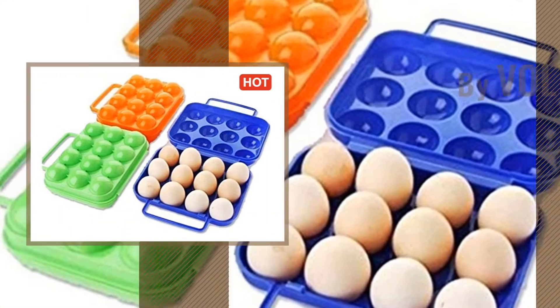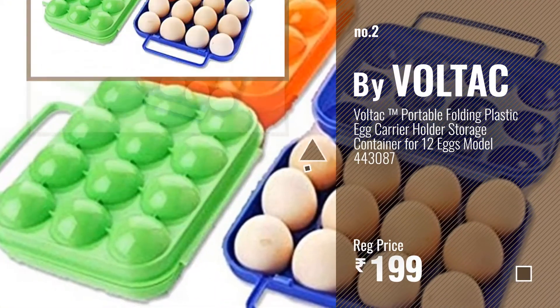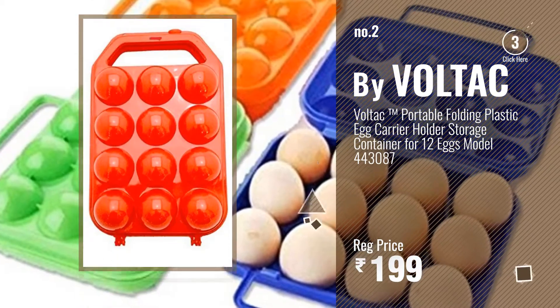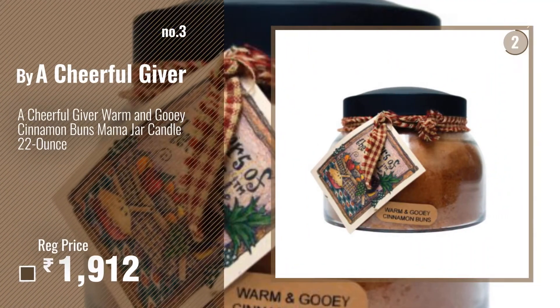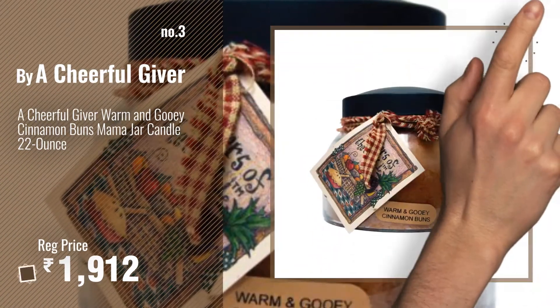Number 2: Buy VOLTEC. Number 3: Buy a Cheerful Giver. Get your favorite candle warmer now.